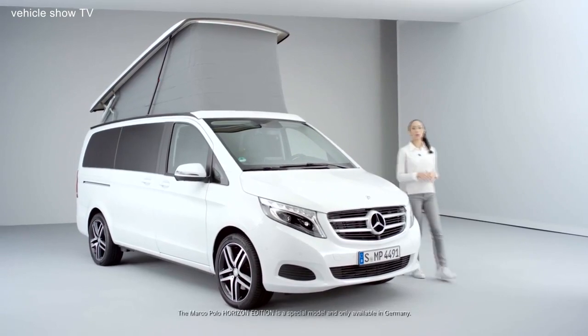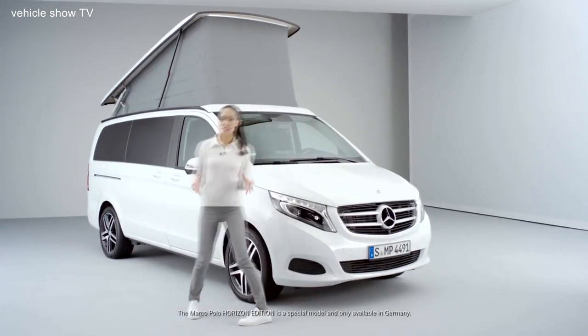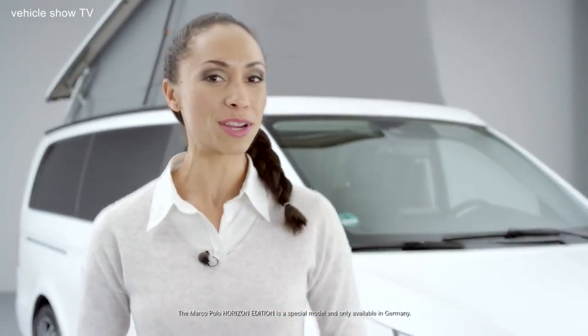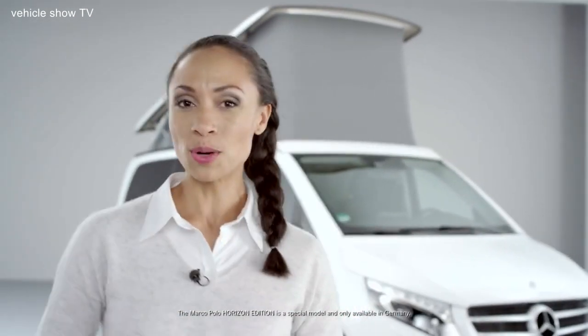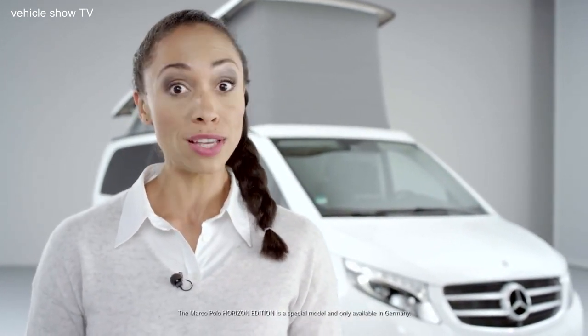The Marco Polo Horizon Edition is the best partner for those who want a versatile, sporty and stylish vehicle for both business and adventure trips. Are you looking for an even more comfortable camper van with a fully integrated kitchen, or is it functionality that matters most to you? The diversity of the Marco Polo Series provides the best camper van for everyone, so please do enjoy exploring our other models.